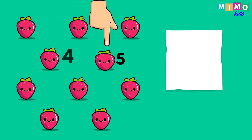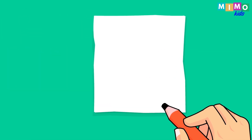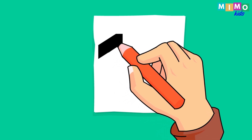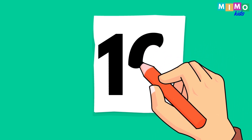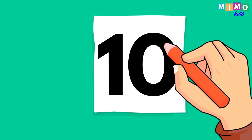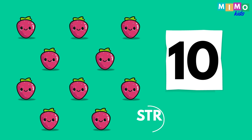One, two, three, four, five, six, seven, eight, nine, ten. Ten strawberries. Now let's write it down. Ten. Ten strawberries.